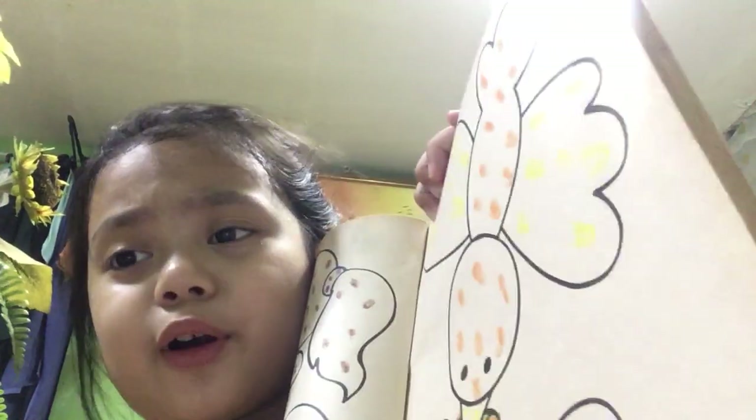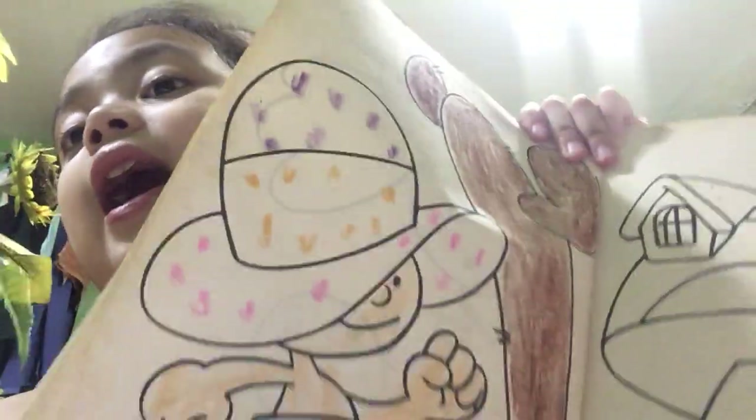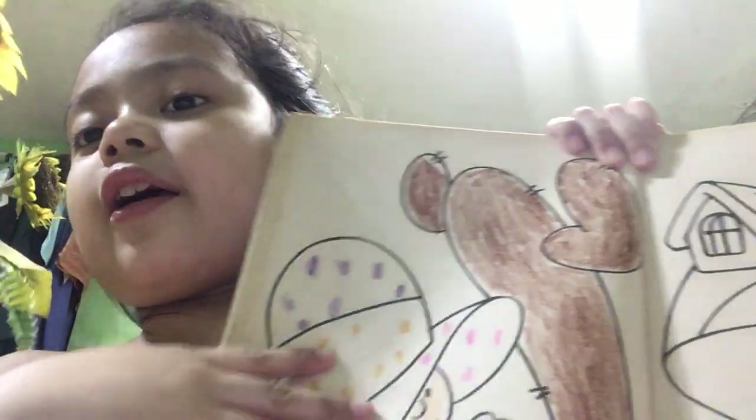I think this is a bird, and this is a frog again, with a gummy worm there. Okay, the last picture for this notebook. I think that's a baby, yeah, a baby with a big tree there. Okay, let's go to the next notebook.